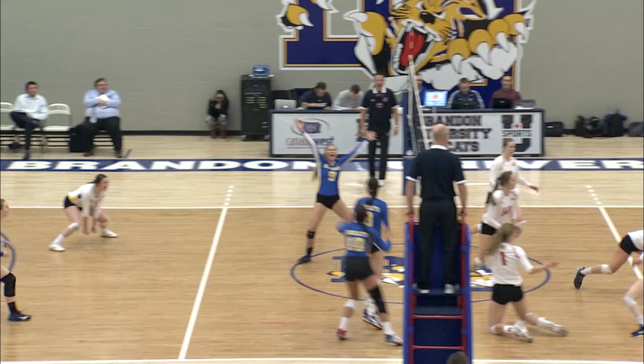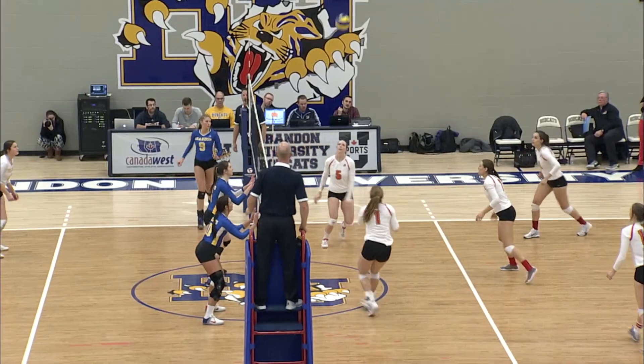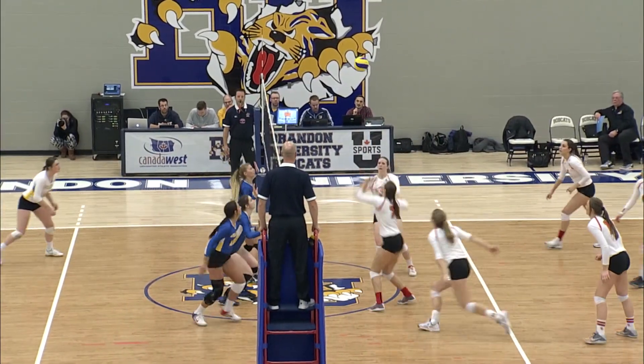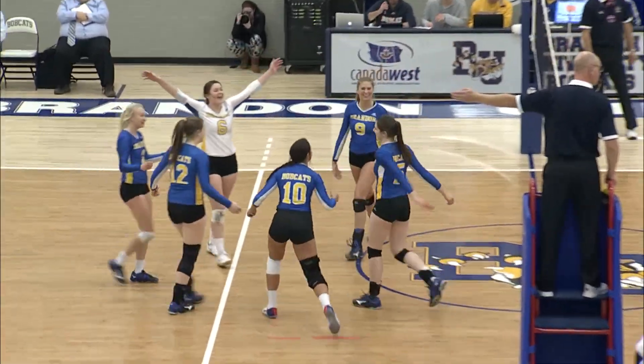It looked like it was going to find the back, and Courtney Roberts gets up there and takes that one down. Tough play there for Majewski to get it in, but she's able to. And a quick attack there by Shevkanik on the second touch for the Dinos. Bobcats ready for it. Now they go over to Lazzik off the block — it hits her shoulder.